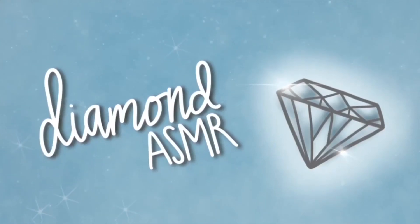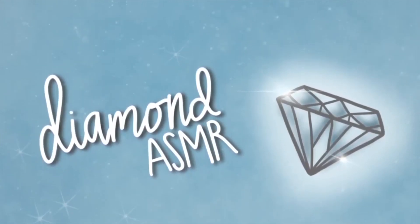Diamond ASMR. Hello, hello, hello! Welcome into Amorvelous Aesthetics Lash Bar. Please have a seat. Were you wanting to try on some false lashes today?